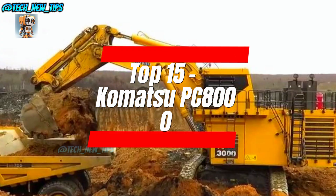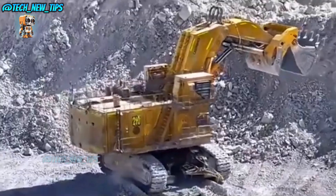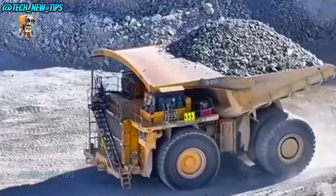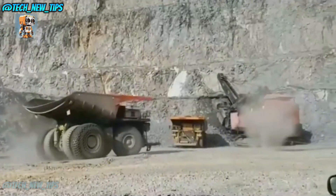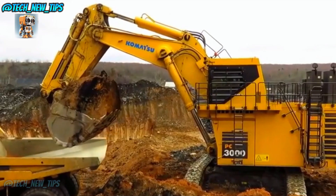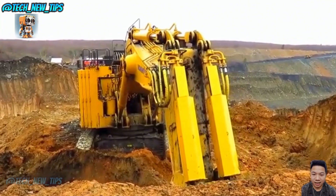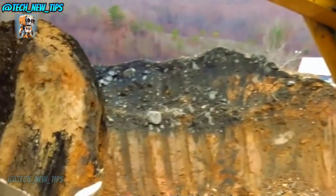Next at number 15 is the Komatsu PC-8000 — the largest hydraulic excavator Japan's Komatsu group has ever built. Think of it as the Godzilla of diggers. Specifically designed to load trucks with a 240-ton capacity, you'll often see it dominating massive mining sites. This beast stretches about 14 meters long, stands nearly 10 meters tall, and weighs in at 770 tons. You'll need two 2,000-horsepower engines just to get it moving at a snail-like 2.4 kilometers per hour. Its bucket can dig up to 3 meters deep and hold 42 cubic meters of material — around 75 tons in one scoop.